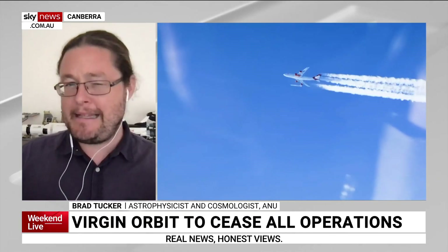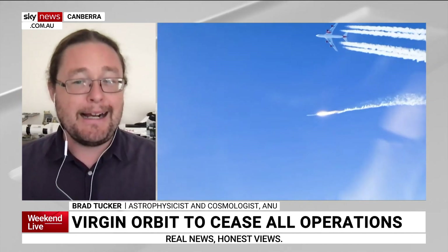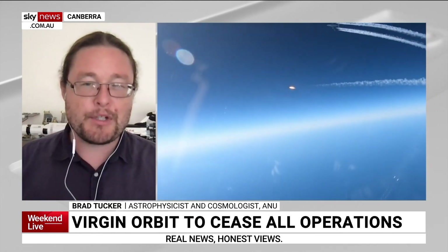They're not fully calling it quits, but they've essentially paused trading, paused operations, and laid off every employee. So it's clearly the end of Virgin Orbit.